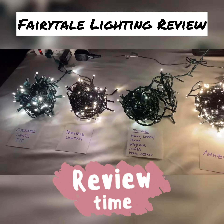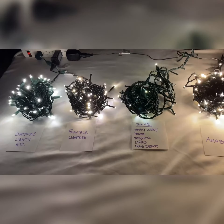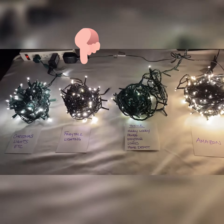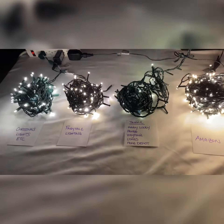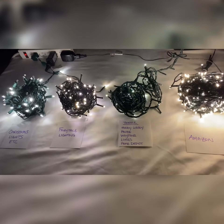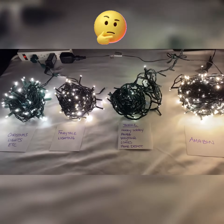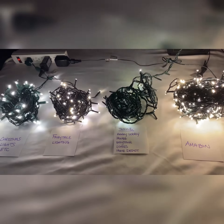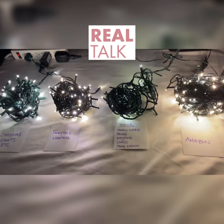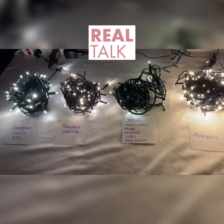Hi there! I'm going to do a quick review on the difference between Fairy Tale Lighting twinkle lights and other brands that claim to twinkle. I've been hearing from a lot of people that they think they already have twinkle lights, or that they just bought twinkle lights that are the same as the ones from Fairy Tale Lighting, so I'm here to show you in a comparison video what the actual difference is and clarify any confusion you may have.